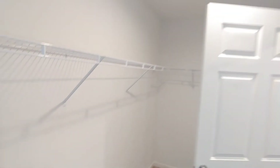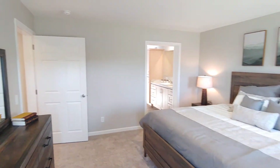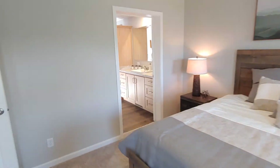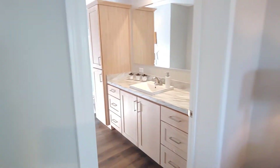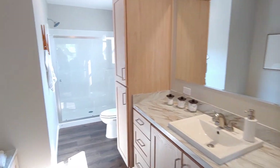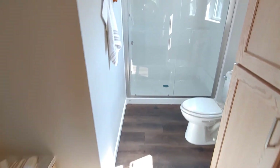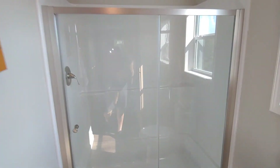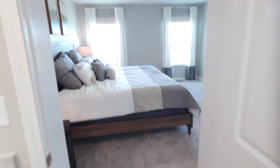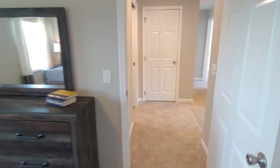Let's go straight through to the master walk-in closet — nice big closet there — into the master bedroom and master bathroom. Thanks so much for watching the video and we'll be getting some more posted from the show here.